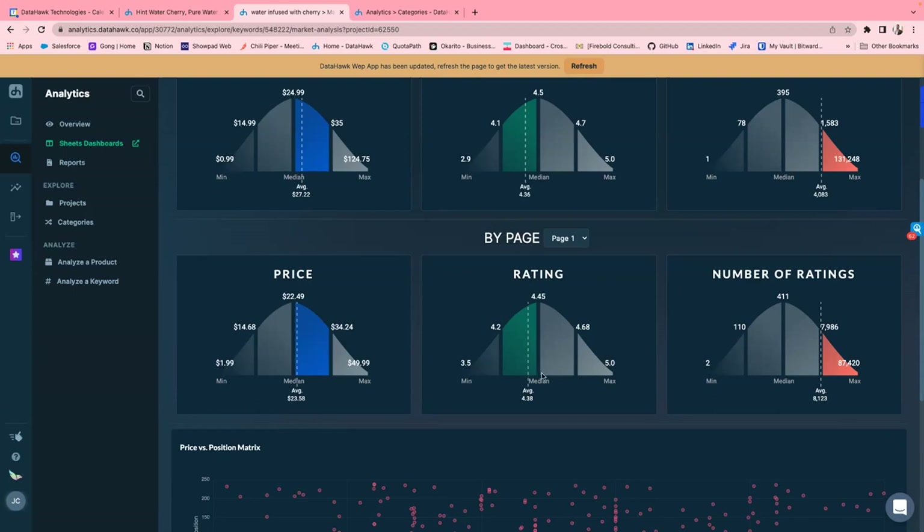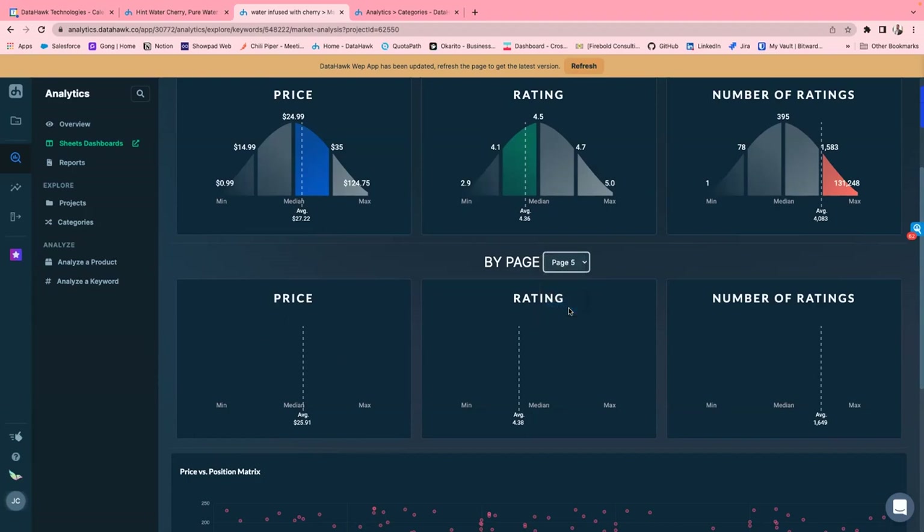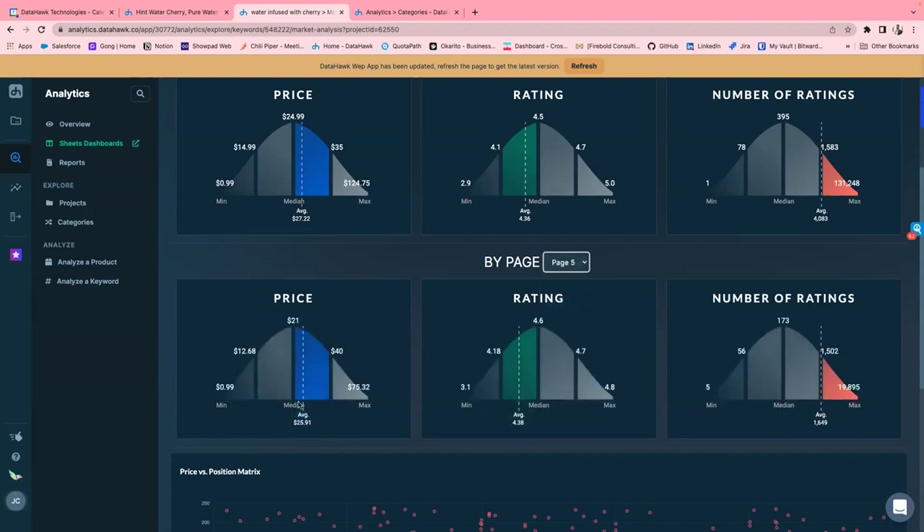When you look at your actual star rating, there's an average of 4.38 stars on page one — if you're there or above, you're doing well. If you're not close to page one and trying to climb up, you can look at page five, where the dynamics are a little different: $2,591 is the right price for page five, the star rating is about the same, but it only takes around 56 ratings to rank there.